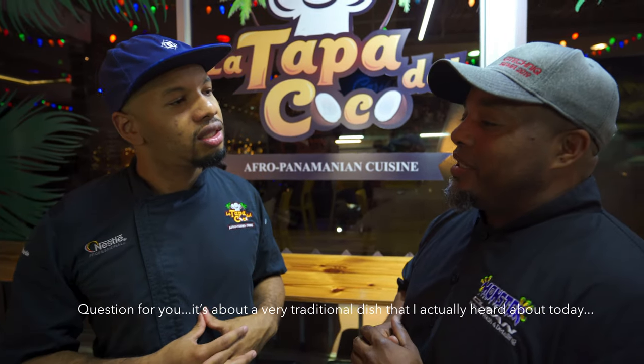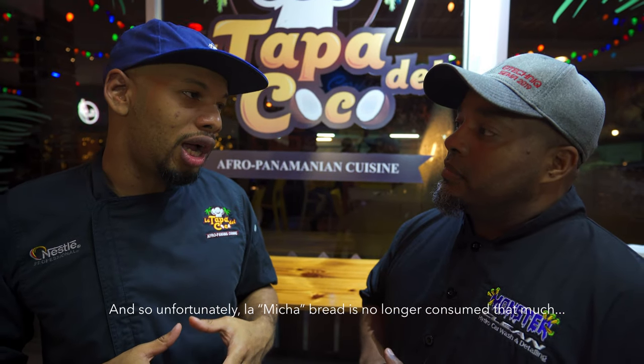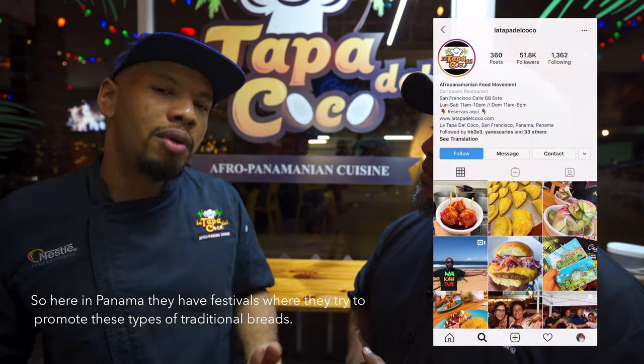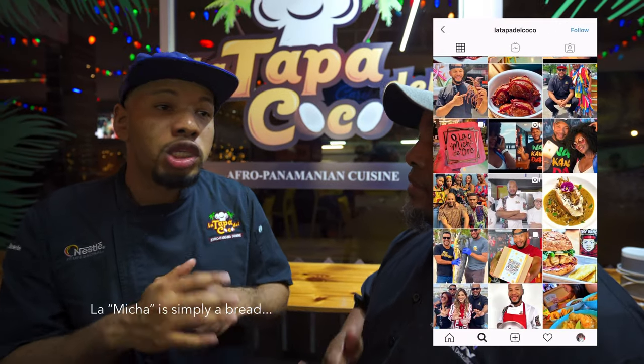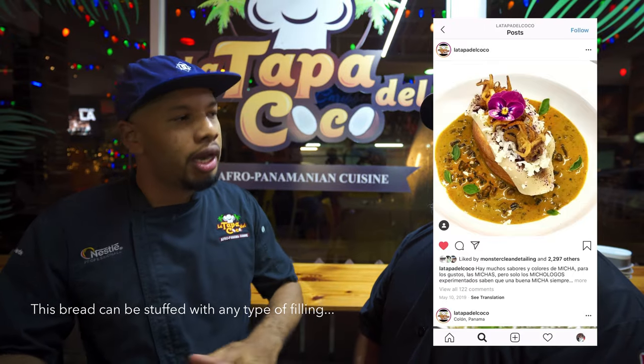We asked about a very typical dish spotted on the menu — the micha. He explained that the micha is a traditional Panamanian bread. In Panama, three names are given to traditional breads: pan huevo, pan micha, and pan viril — the last one representing male anatomy, something uniquely Panamanian. The micha is one of those, but unfortunately it is not consumed as much anymore. There are festivals in Panama to promote these traditional breads. The micha is a special bread that you can fill with whatever you like.